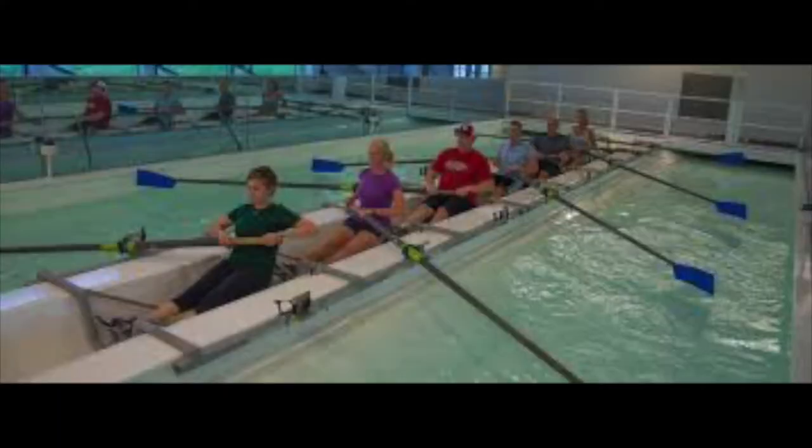We also have corporate groups coming in learning about teamwork. This is a unique facility, really in the world, the way it was designed, and we're going to give you a little bit of a behind-the-scenes look today.